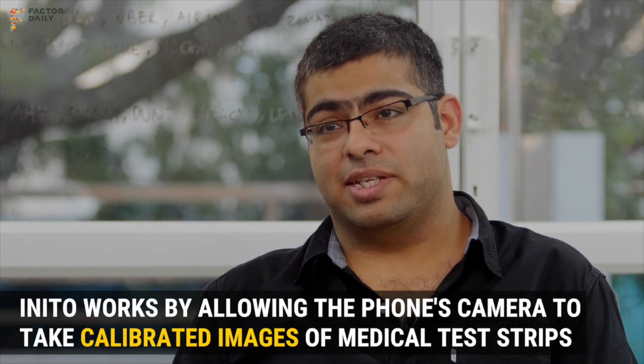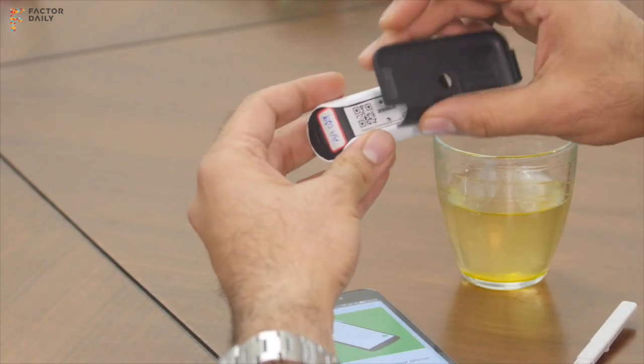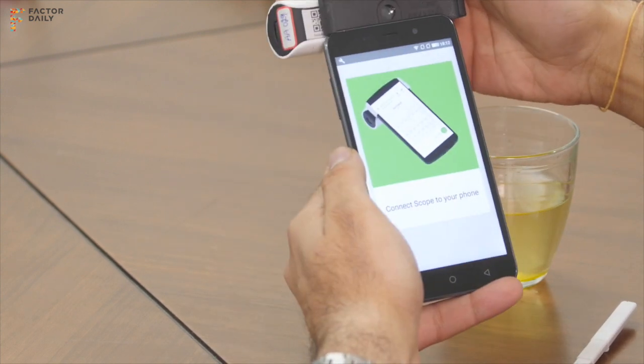Inito is a medical test platform that lets you do multiple medical tests on your phone. You could do blood, urine, or saliva tests, which could cover cholesterol, infections, fertility, drugs of abuse — a huge spectrum of tests.